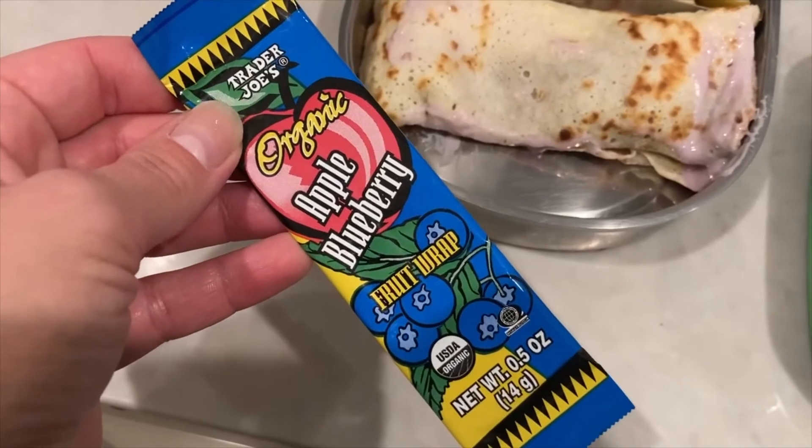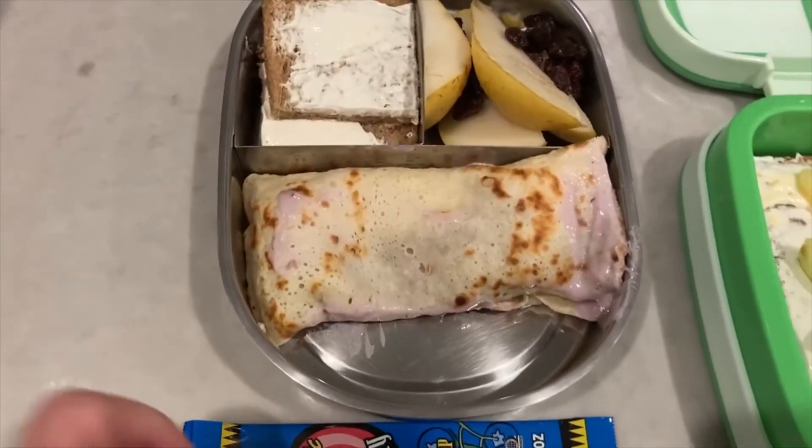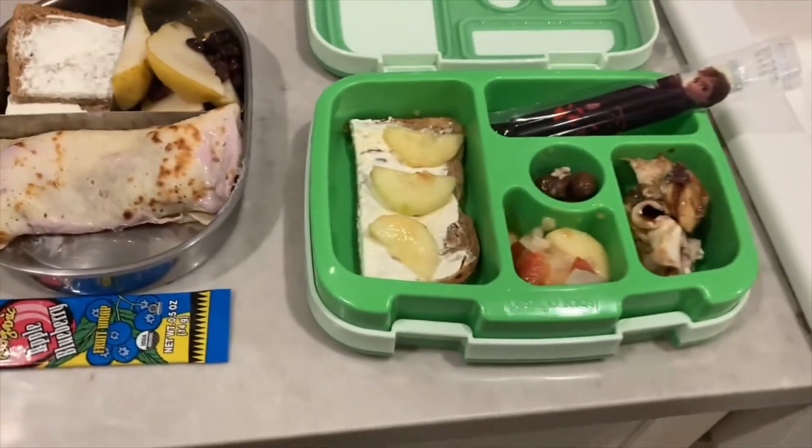This is an apple blueberry fruit wrap that they can have as a morning snack with lunch together. And that's their lunches for tomorrow.